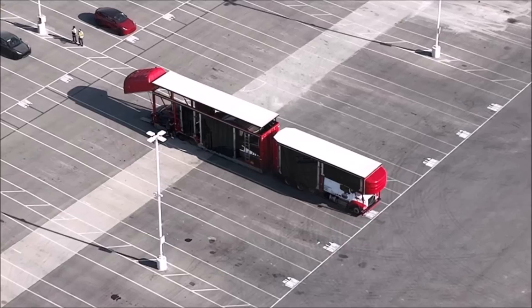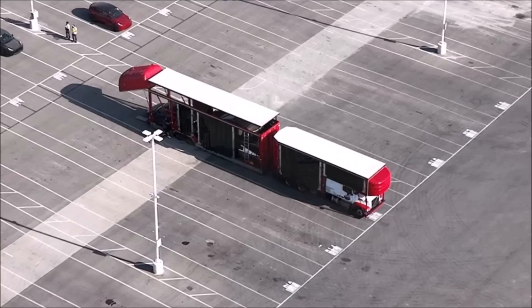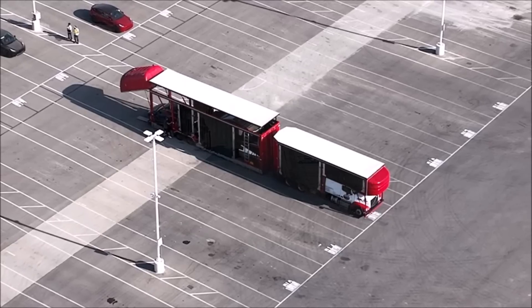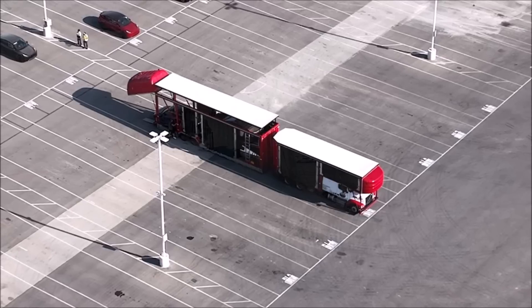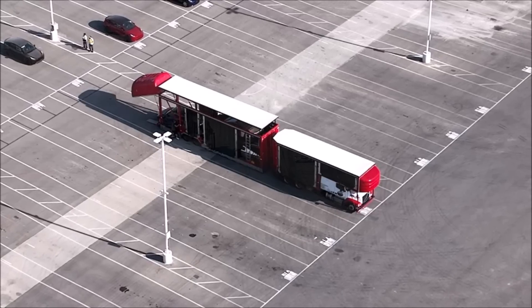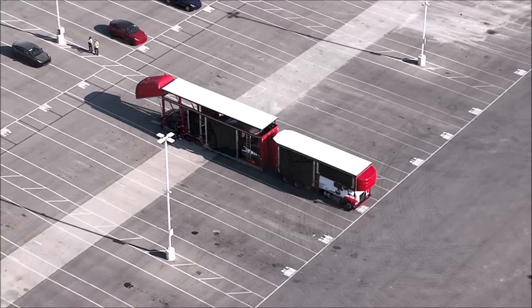By the end of the year, Tesla's Cybertruck production line at Giga Texas will ramp up to make a significant contribution to overall vehicle deliveries in 2024. Are you excited? What do you think Tesla is doing with these Cybertrucks, and where are they taking them? Let me know in the comments.